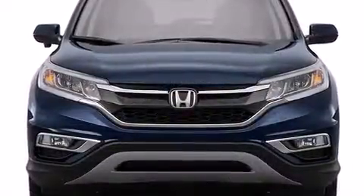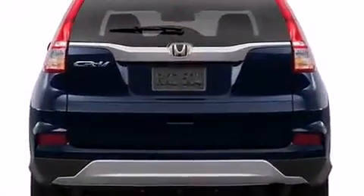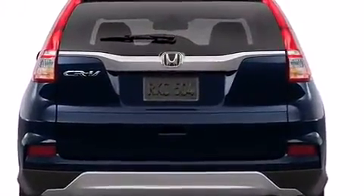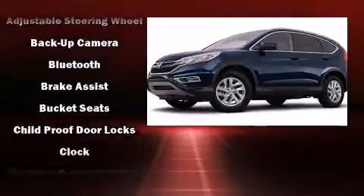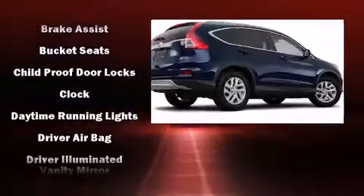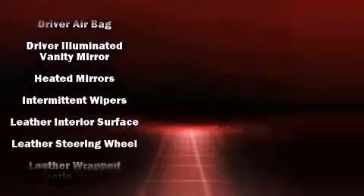For drivers who enjoy the natural environment, a power moonroof allows an infusion of fresh air. You and your passengers will enjoy the stereo system, which includes a CD player with MP3 capability, steering wheel mounted audio controls, and seven speakers, enhancing the audio experience throughout the interior.